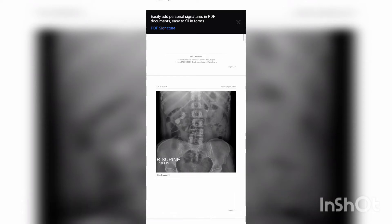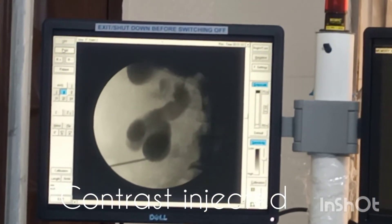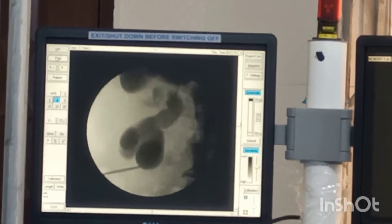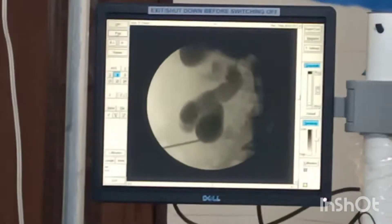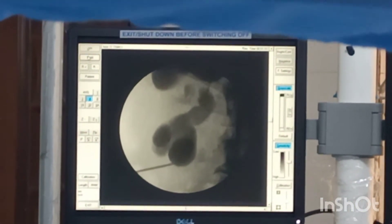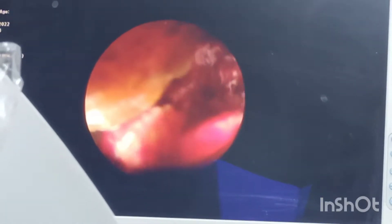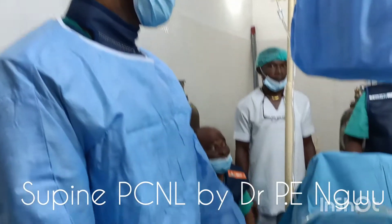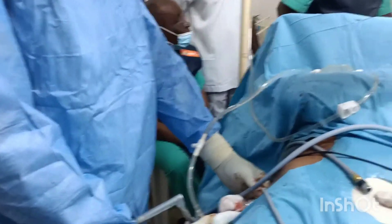My patient is a 54-year-old woman that presented with right flank pain. IVU, as shown in the video, revealed a stone measuring about 5.5 by 3 cm extending from the middle and lower calyces to the renal pelvis.